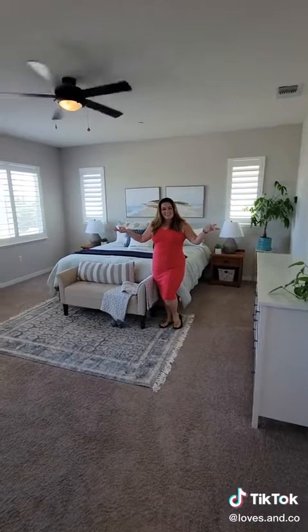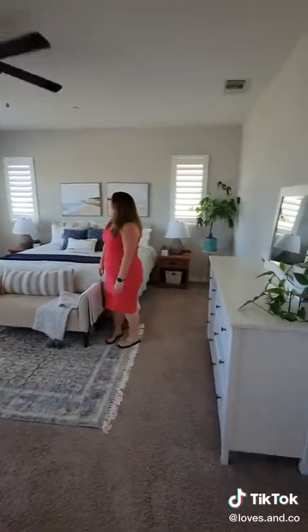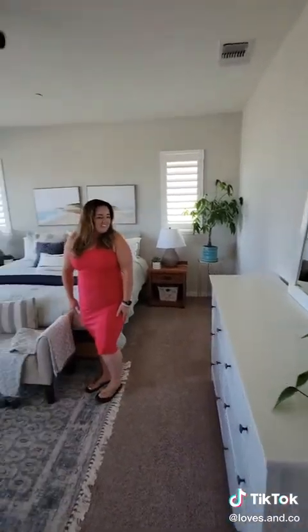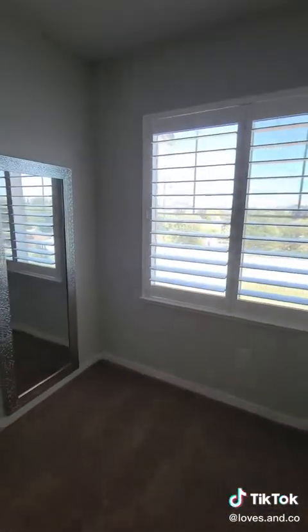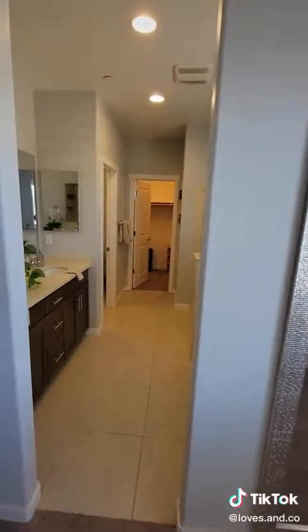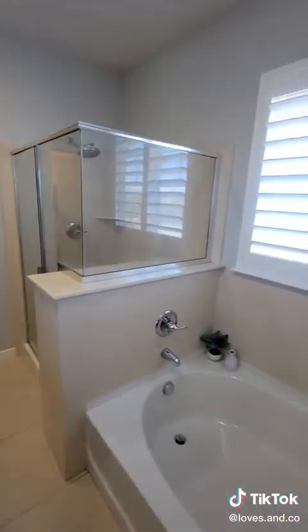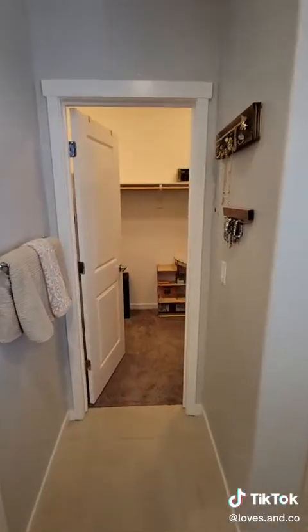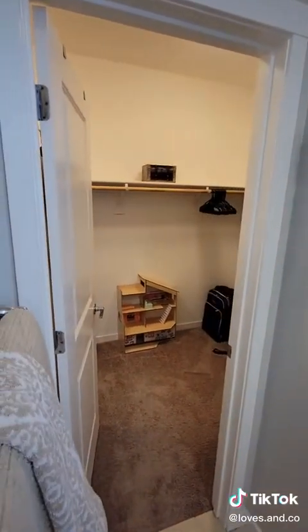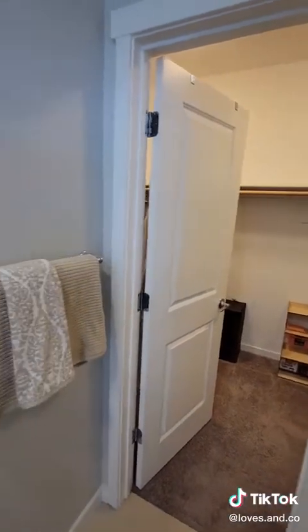And then we have the master — oh my goodness, what a generous-sized master. All this natural light, guys. Let's head on into that master bath. Great master bathroom and a pretty spacious walk-in closet. We're going to try to respect their privacy a little bit — we'll give you a glimpse. It goes both sides of the door, pretty deep. Pretty great for a just-over 2,000 square foot home.